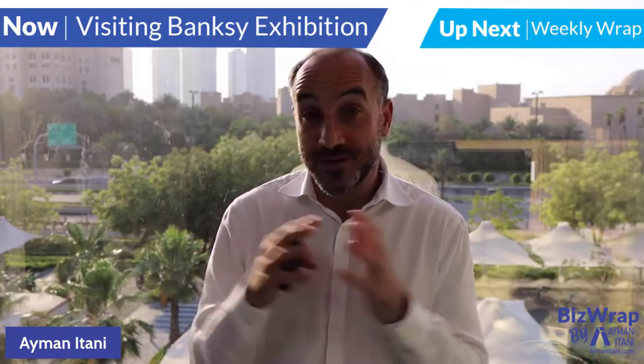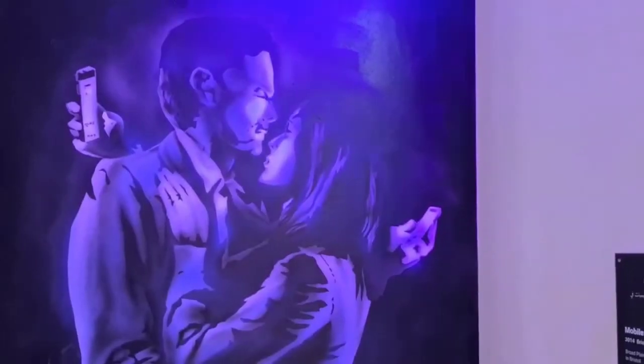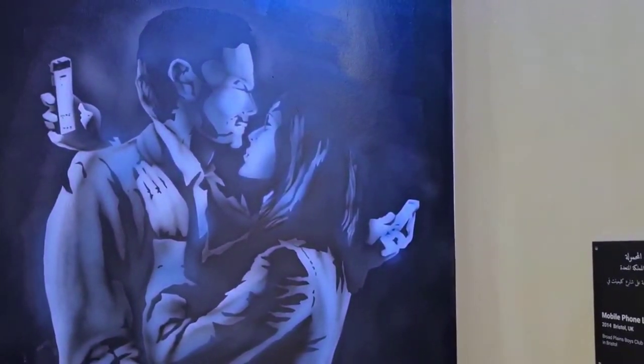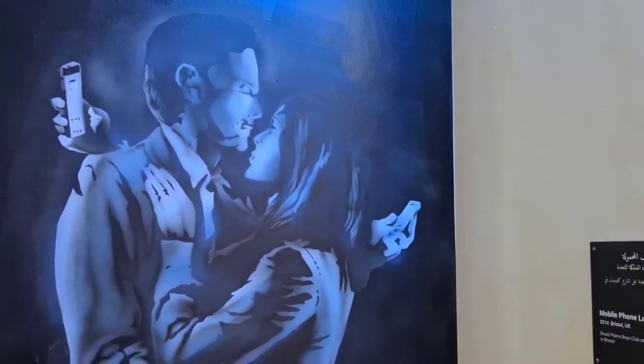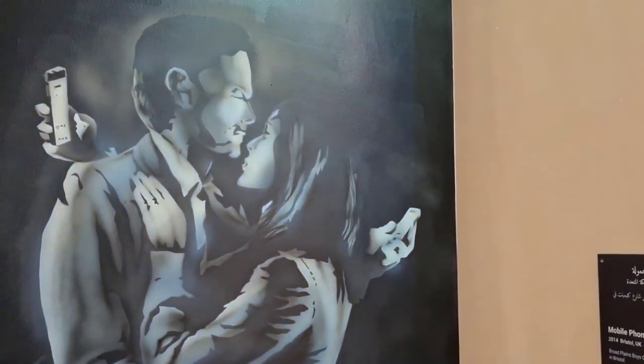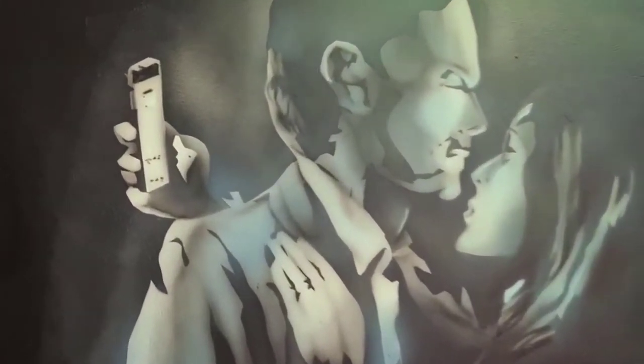Alone together is a concept that we live every day. We're together, yet we're alone. There's a book called Alone Together, and my favorite Banksy piece of art captures it so well. Look at how the couple are together — they're very close to each other, in a warm embrace, yet they're so far apart. They're gazing at each other, yet they have an eye on their mobile device.